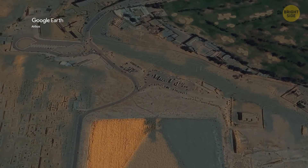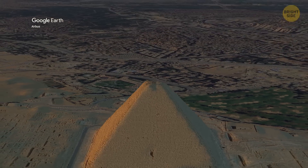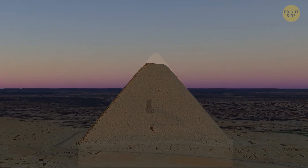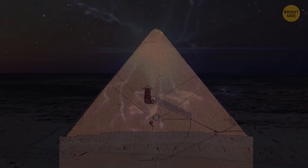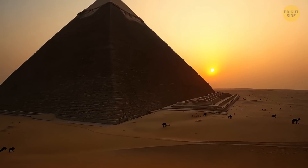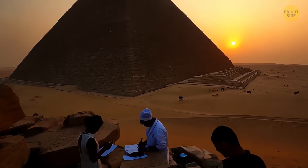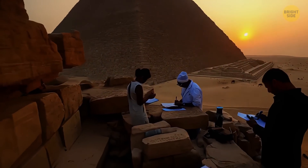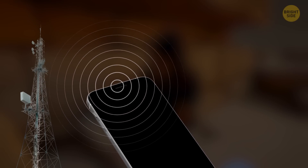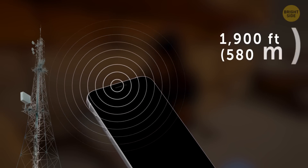We now know what's going on with those bubbles detected above the Pyramids of Giza, but things get even weirder inside this ancient construction. Apparently, the Great Pyramid of Giza has the ability to concentrate electromagnetic energy within its interior. A couple of years ago, a group of researchers decided to see what would happen if they hit it with radio waves — waves similar to the kind your phone uses, but on a much larger scale, up to 1,900 feet long.